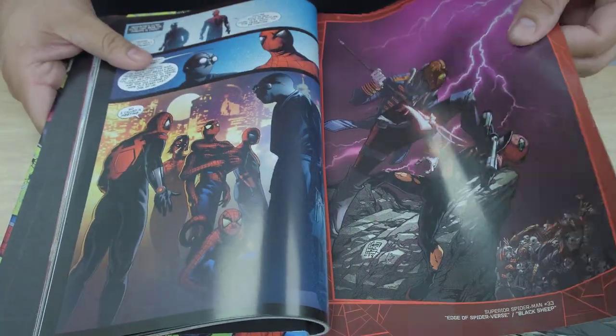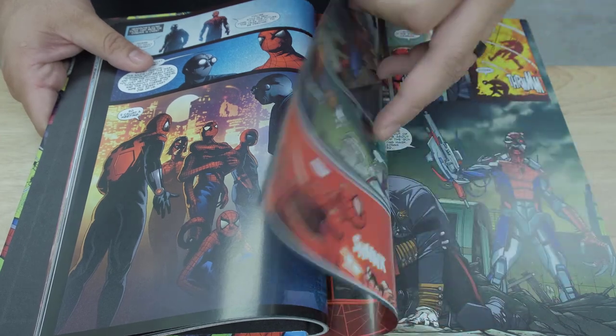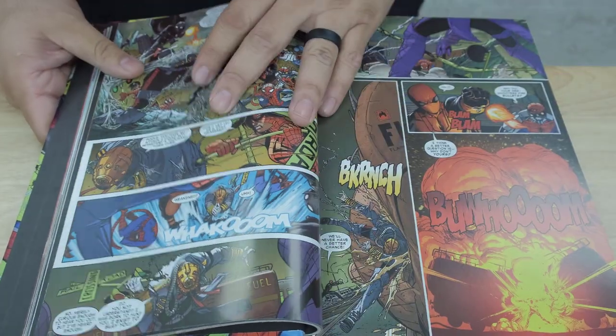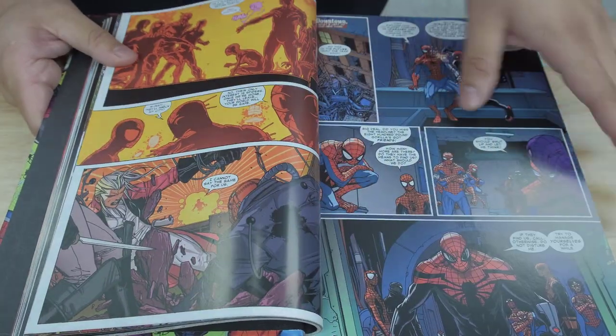I'm going to tell you what's included in this. The paper feels pretty thin, feels all right, semi-glossy as you can see, but it looks good. So this one includes quite a bit, so get ready for it.